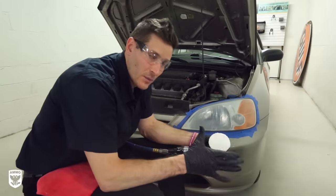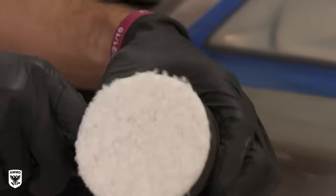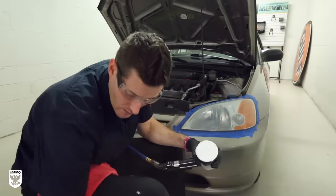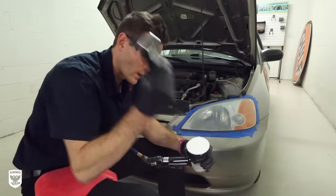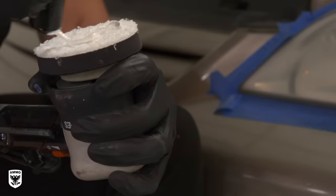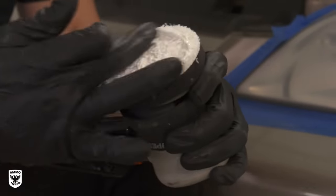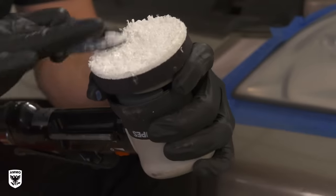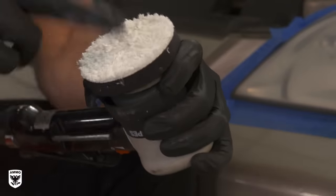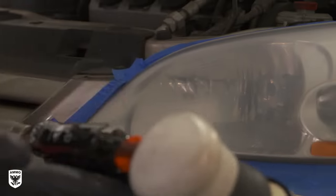The next step is compounding. I'm using the RUPES LH75 — an incredible three-inch orbital machine with a huge throw — along with the Meguiar's microfiber cutting pad and some M105 compound. Just like any microfiber cutting pad for the compounding phase, you have to spread in your compound first. For step four I use a leveling compound and a three-inch polisher, but a power drill or electric polisher works great too, along with a microfiber cutting or wool pad.